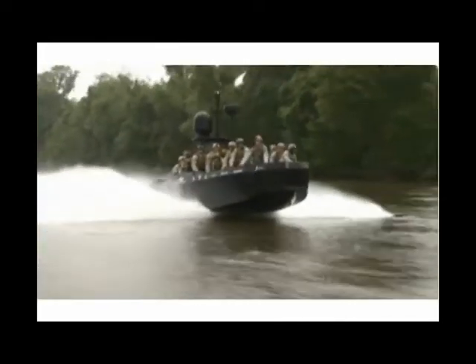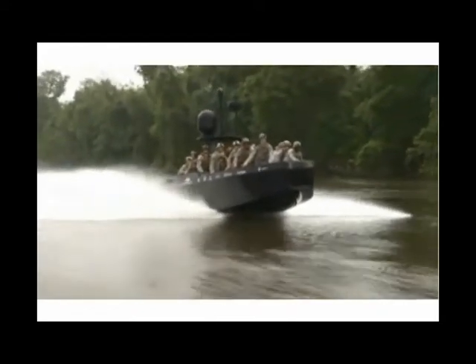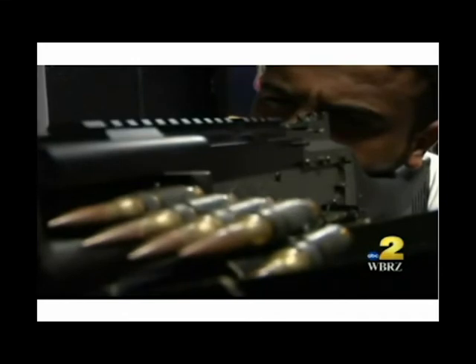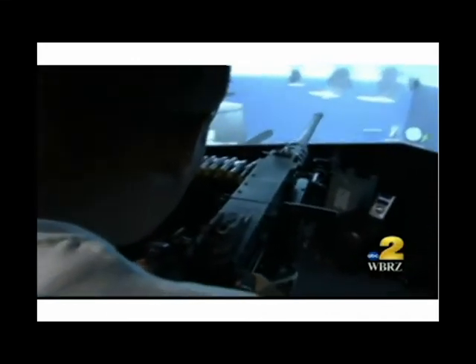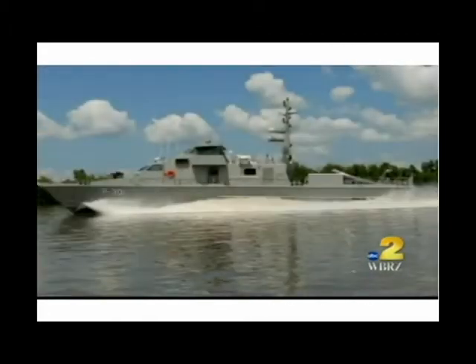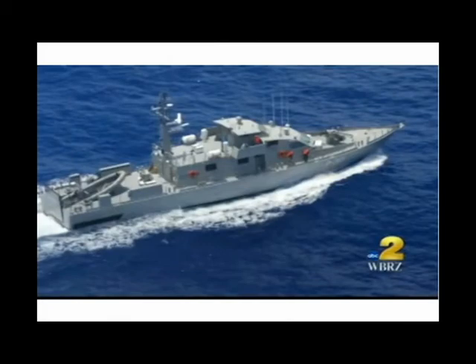Swift Ship's believes that training in the environment in which you operate is a mandatory component to successful operations or deployment in real-world scenarios. Swift Ship's has worked with the U.S. Special Operations Command groups, foreign navies, and commercial operators in training, exercises for operation, maintenance, and combat support.